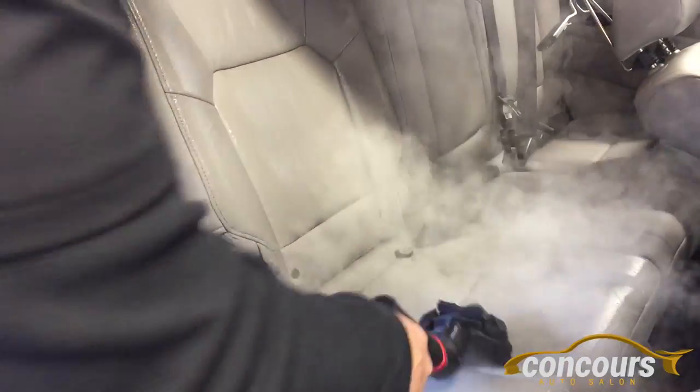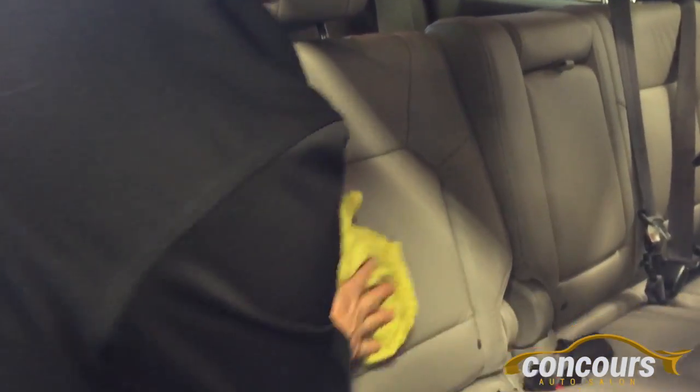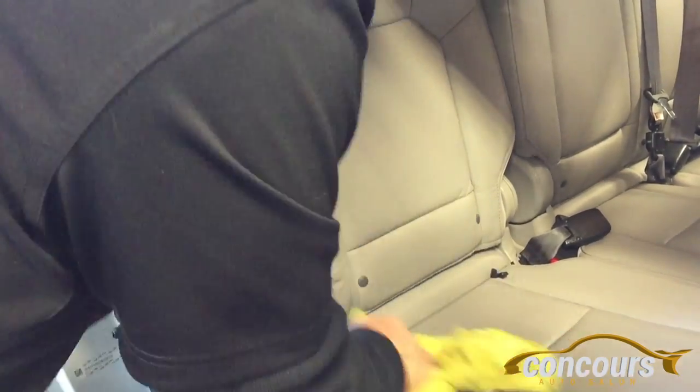Vapor steam technology allows you to use less chemicals. Cleaning the interior makes you a little more efficient. Vapor steam technology will clean and sanitize. The 100 psi machine gets in all the nice little nooks and crannies, emulsifying dried, spilled drinks, dirt, dust — you name it.